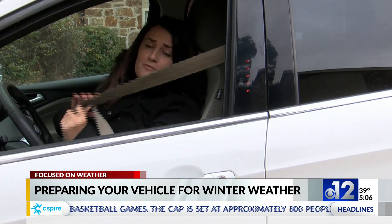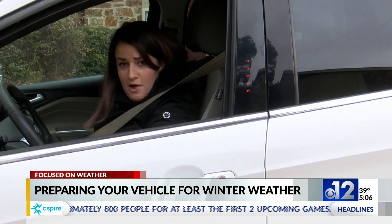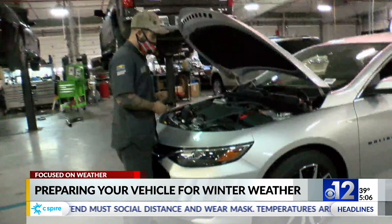As far as driving goes, you might want to leave a little bit earlier than you usually would in case people are driving slower due to the snow. If there's ice on the road, it's a dangerous condition, so you want to be aware of your surroundings and give yourself plenty of time to stop.